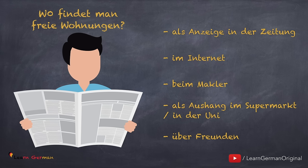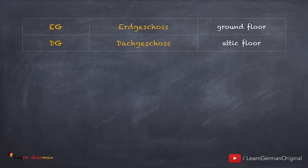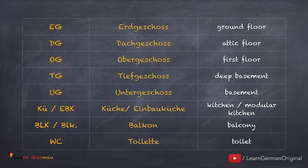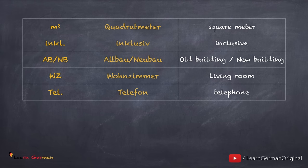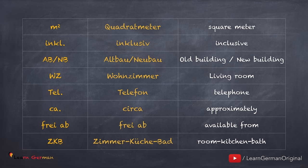Let's say you're looking for an apartment in a newspaper. There are a lot of advertisements and they have a lot of abbreviations — it's very important to understand them. Common abbreviations include: Erdgeschoss, Dachgeschoss, Obergeschoss, Tiefgeschoss, Untergeschoss, Küche or Einbauküche, Balkon, WC, Quadratmeter, Inklusiv, Altbau or Neubau, Wohnzimmer, Telefon, Zirka, frei ab, Zimmer, Küche, Bad. You will mostly find a number written with Zimmer, Küche, Bad — that number will tell you how many rooms are in the apartment.